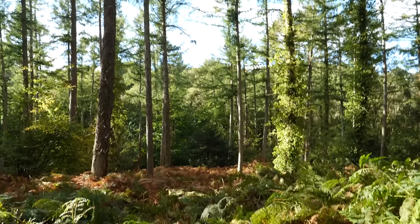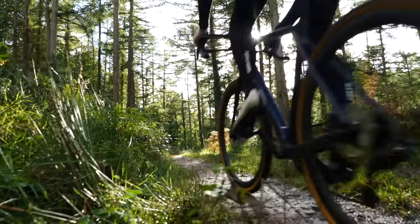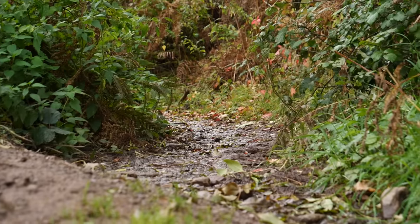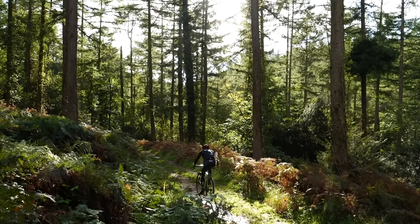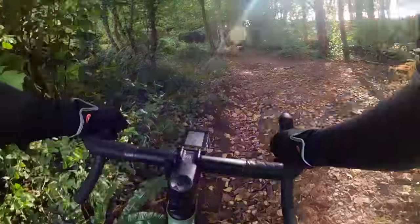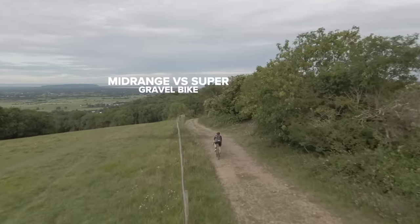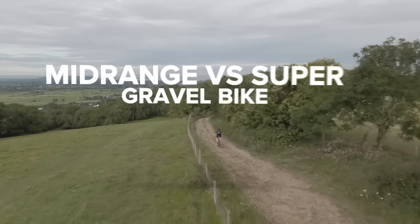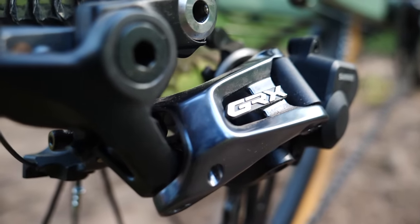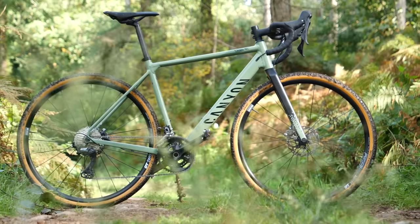What happens when you go off-road on gravel? If you spend more money, can you go faster? Can you go further? Does it limit what you can ride and where you can ride? I have a sneaking suspicion that a gravel bike might just be the best value type of bike out there, with less separating the superbikes from the mid-range bikes than any other.